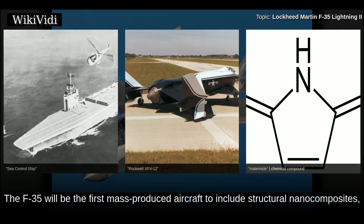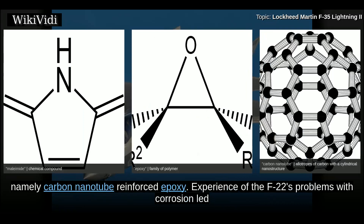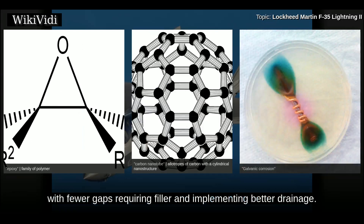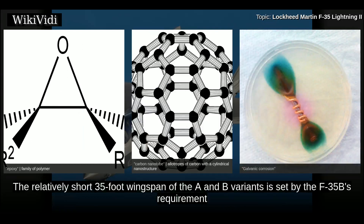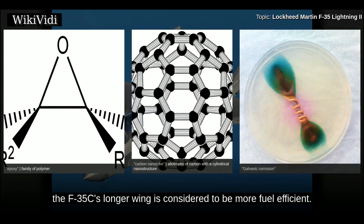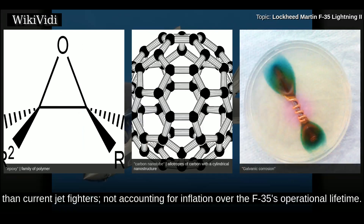Structural composites in the F-35 are 35% of the airframe weight, the majority being bismaleimide and composite epoxy material. The F-35 will be the first mass-produced aircraft to include structural nano-composites, namely carbon nanotube reinforced epoxy. Experience with the F-22's corrosion problems led to the F-35 using a gap filler that causes less galvanic corrosion. The relatively short 35-foot wingspan of the A and B variants is set by the F-35B's requirement to fit inside the Navy's current amphibious assault ship parking area and elevators.